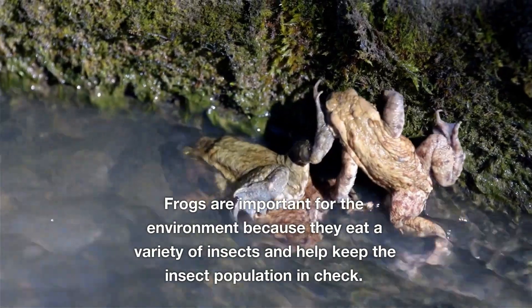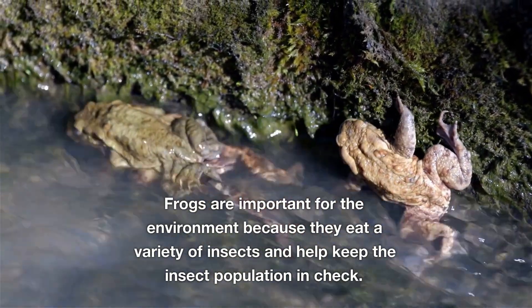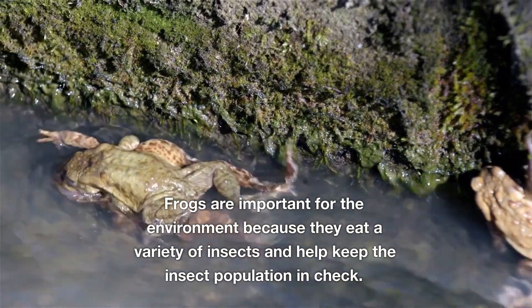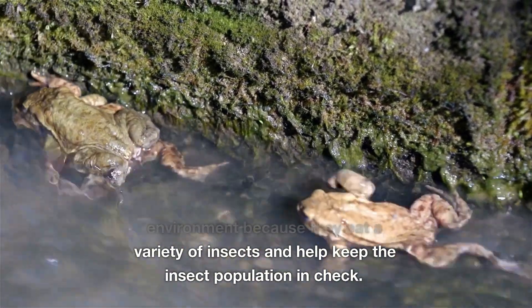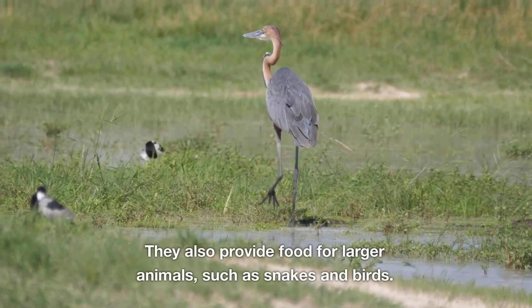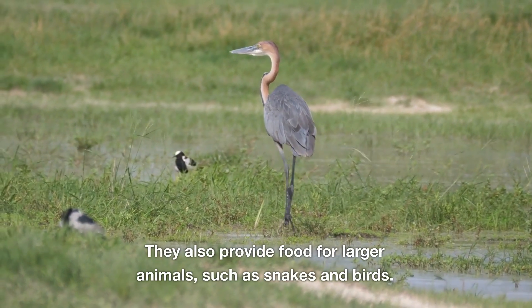Frogs are important for the environment because they eat a variety of insects and help keep the insect population in check. They also provide food for larger animals, such as snakes and birds.